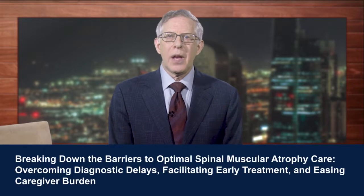I'm Richard Finkel, a pediatric neurologist from Nemours Children's Hospital in Orlando, Florida. Welcome to this educational activity on exploring recent advances in the diagnosis and management of spinal muscular atrophy.